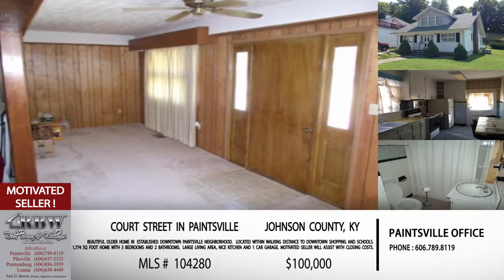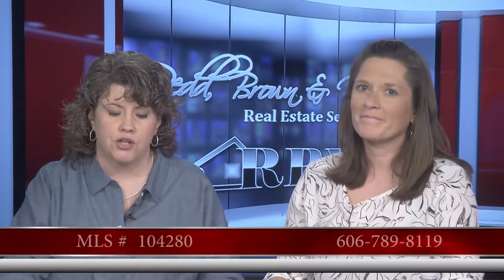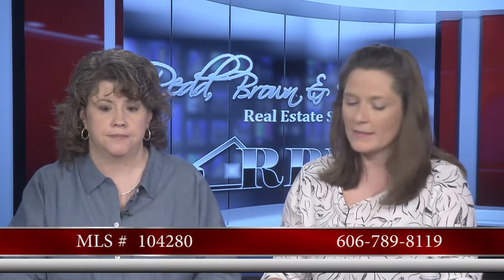In downtown Paintsville, having a garage means off-street parking and storage — a big deal. The MLS number is 104-280. This one is also out of the Paintsville office. If you don't want to call but just want to look for information, feel free to go to our website at rbnw.com.